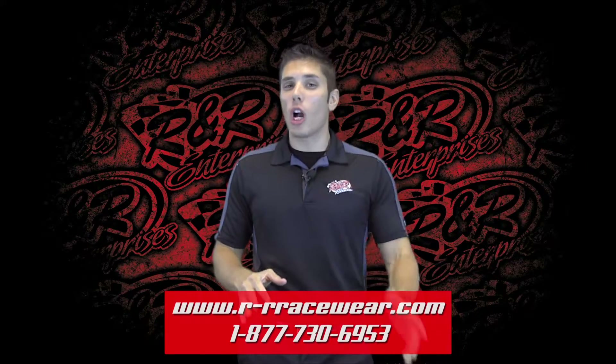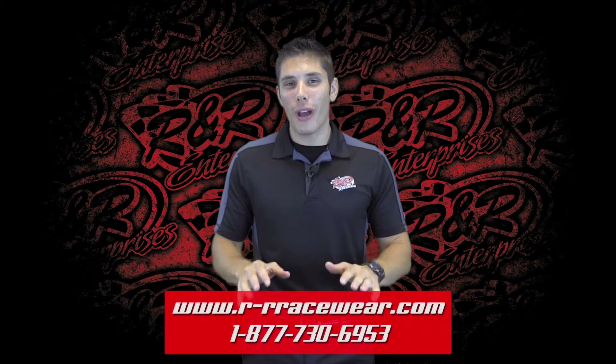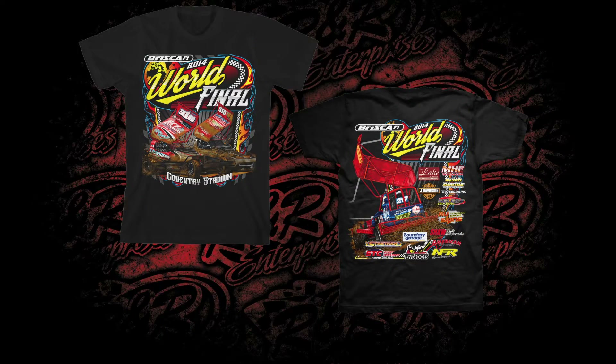Now, shifting gears a little bit, we go across the pond for this next design. Take a look at the all new event shirt for the Brisca F1 World Final over at Coventry Stadium. Folks, these cars are something that I have never seen before and they look awesome on this shirt.